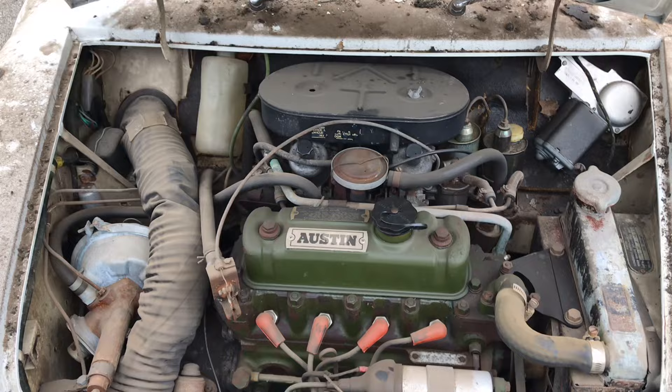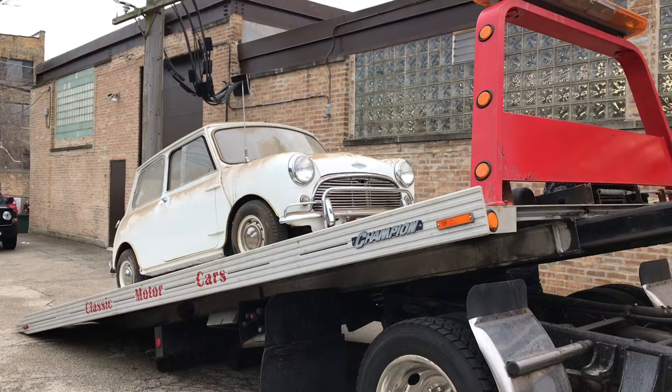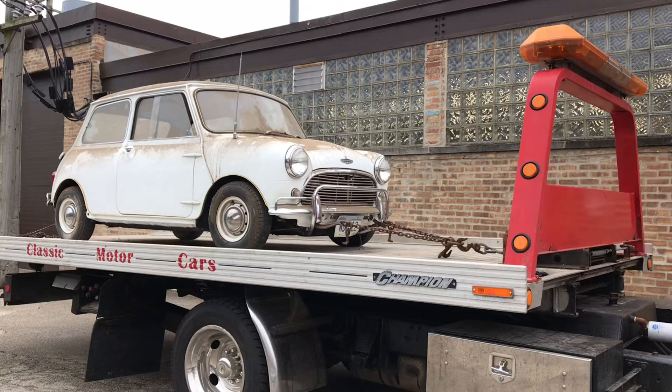We got the 911 home, put quite a bit of work into it, put it on eBay, and it sold in an hour to a gentleman in Germany. The 1275 S we just absolutely adore — we are holding on to this one for a little bit, sitting here in our showroom. These cars seem to be coming up in value very quickly, so we're feeling good about hanging on to this one.